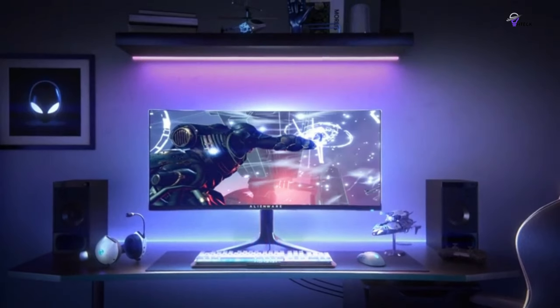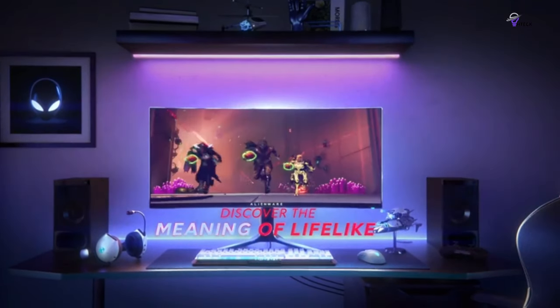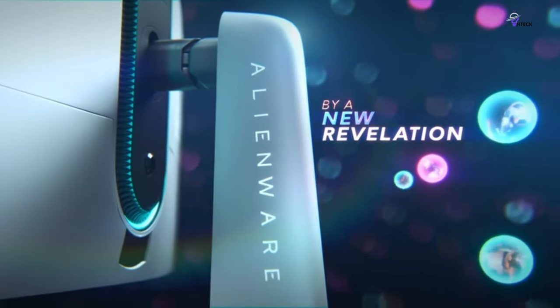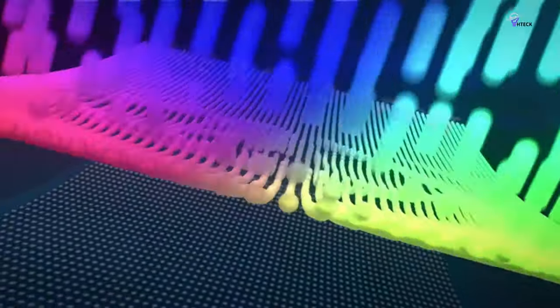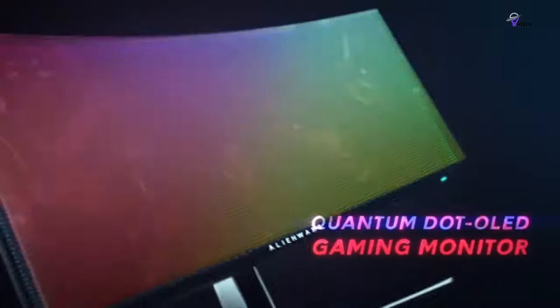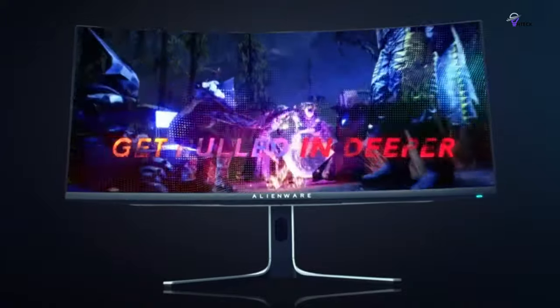This gaming monitor also has height adjustment, swivel and tilt adjustments, and a curved display for personalized viewing. Overall, the Alienware AW3423DWF QD OLED panel delivers a stunning picture that is on another level from even the very best LCD panels. With super smooth motion and very low input lag, it's hard to imagine a better gaming monitor.